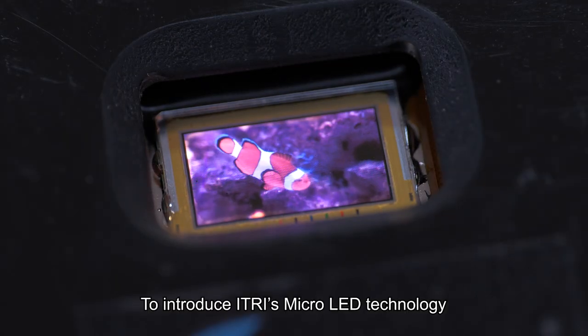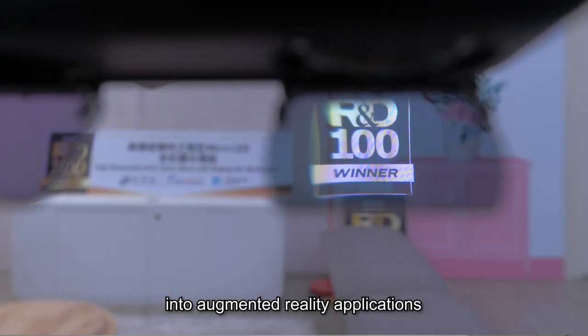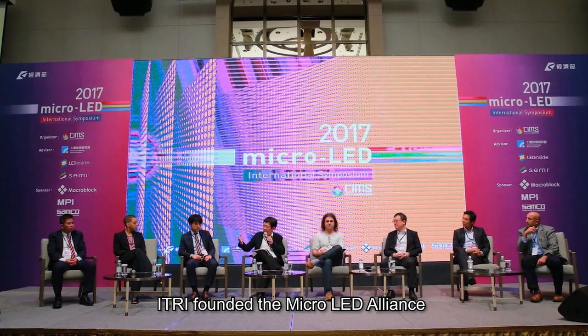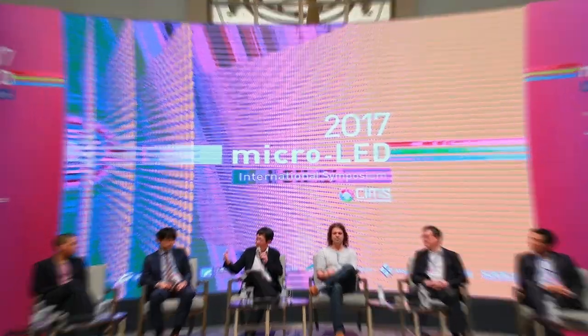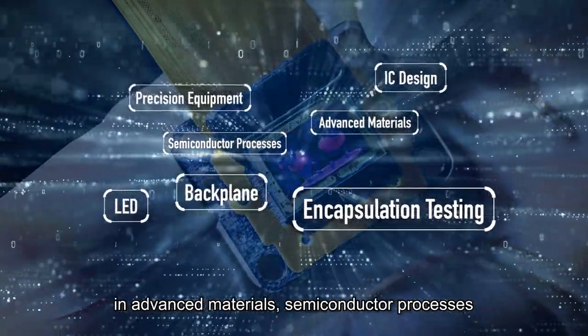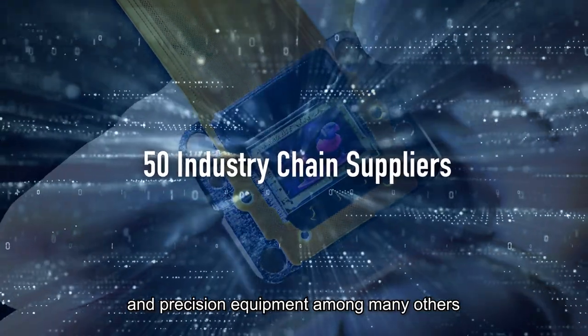To introduce Etri's micro-LED technology into augmented reality applications and deliver it from lab to market, Etri founded the Micro-LED Alliance to integrate the industry chain horizontally. The Alliance connects about 50 industry chain suppliers in advanced materials, semiconductor processes, and precision equipment, among many others.